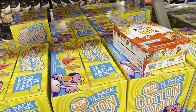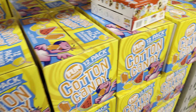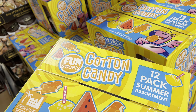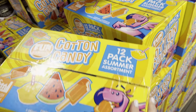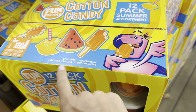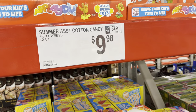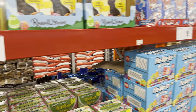Summer cotton candy flavors are here — the 12-pack summer assortment. The flavors are six watermelon, three orange cream, and three pink lemonade. $9.98 for the 12 count.